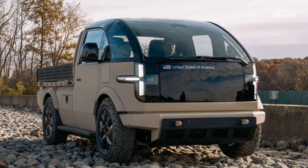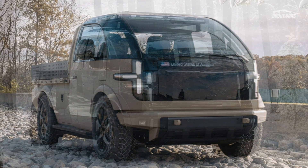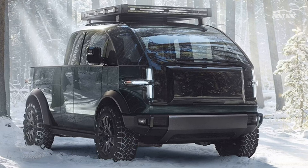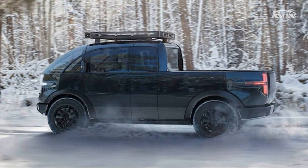The United States Army has just taken delivery of Canoe's new light tactical vehicle, LTV, for analysis and demonstration. The EV startup received the contract from the military last July and says the LTV is engineered for extreme environments and includes stealth configurations.